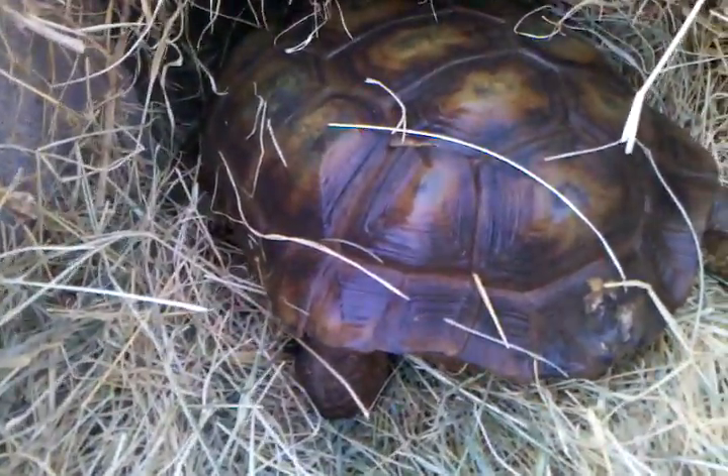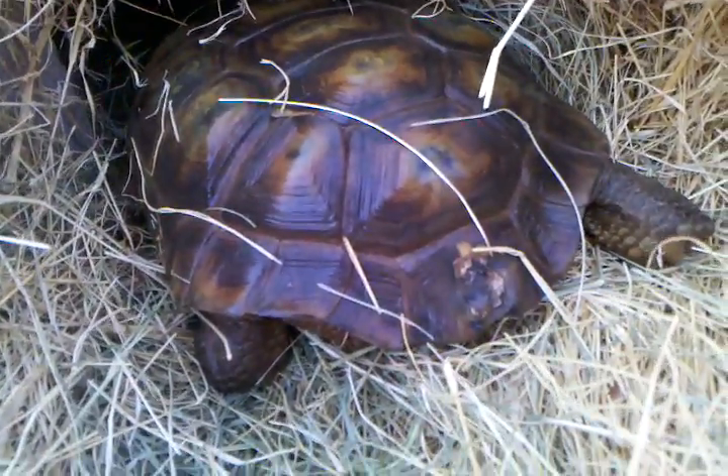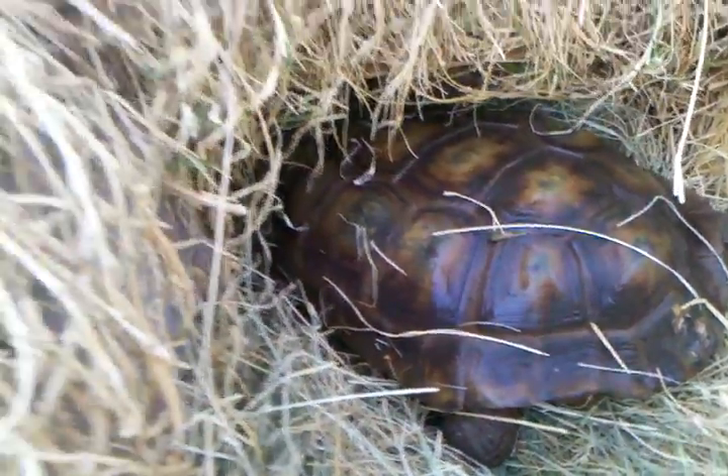From there you can kind of see a little bit of the damage on the butt scoot, so that will be one way to identify her if somebody ever needs to.